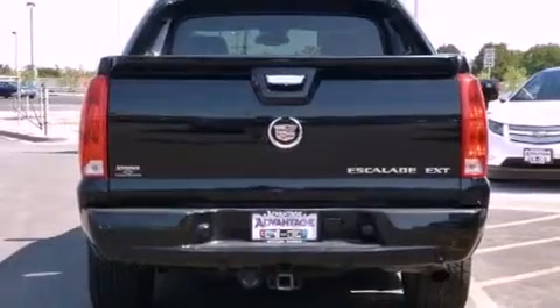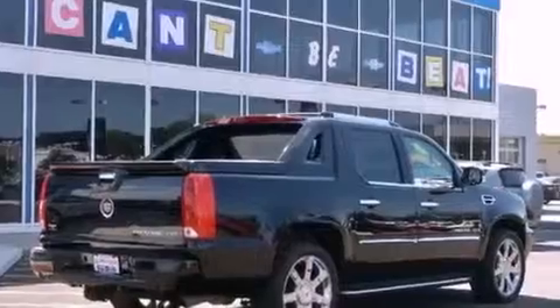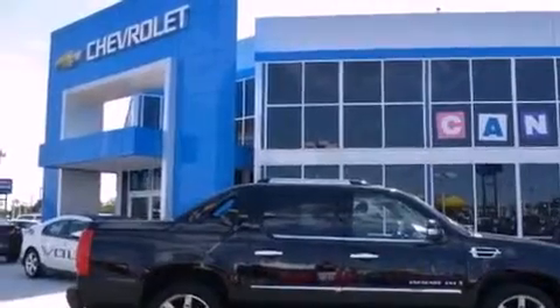Its top features include a low-tire pressure indicator, a DVD player, an 8-speaker audio system, XM satellite radio, big 18-inch wheels, and a sunroof that enables you to fill the cabin with fresh air at the push of a button.